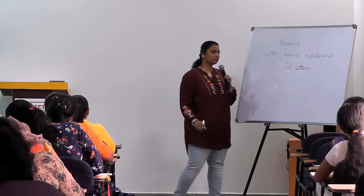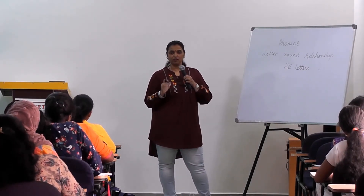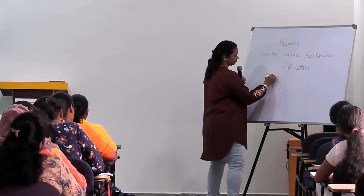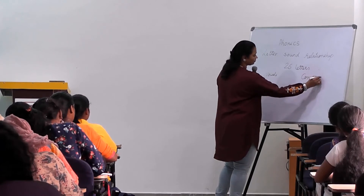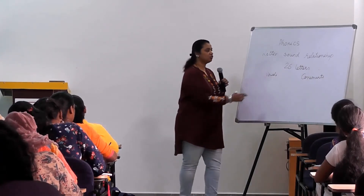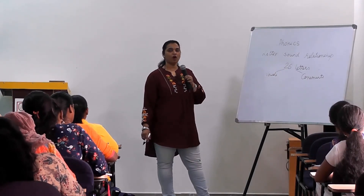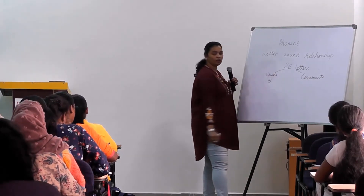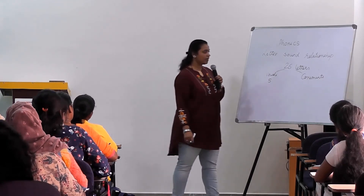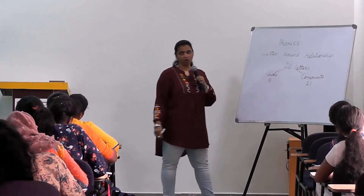There are 26 letters. Out of 26 letters they are divided into vowels and consonants. So 26 is divided into two — vowels and consonants. How many vowels are there? There are five vowels. And how many consonants are there? Twenty-one consonants.